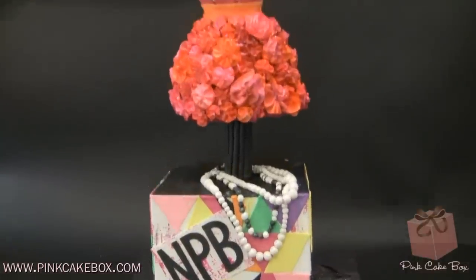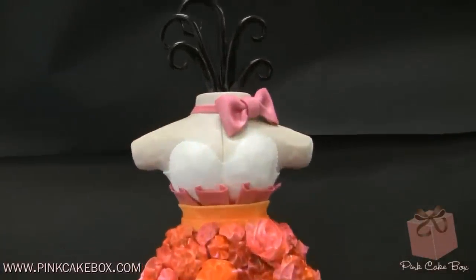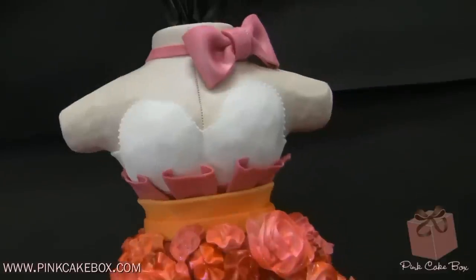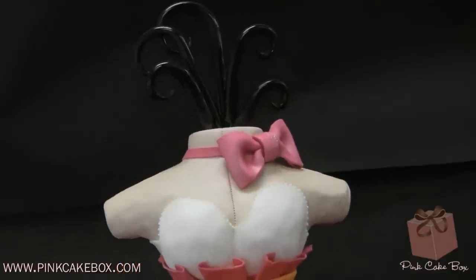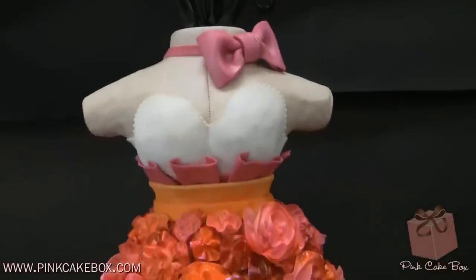We have a bat mitzvah cake here, and it's a fashion night out, kind of city theme. This is sort of a dress that was inspired by the invitation, and they have a bow tie bar. There's a little bow tie up there — everyone gets to wear a bow tie.